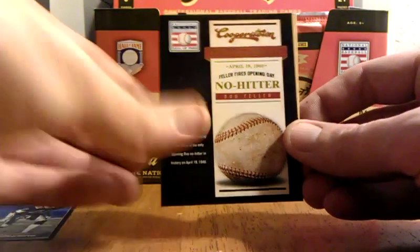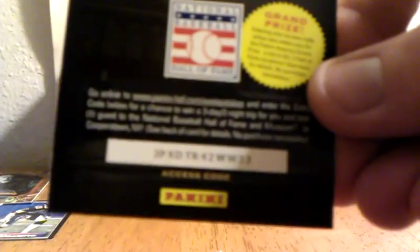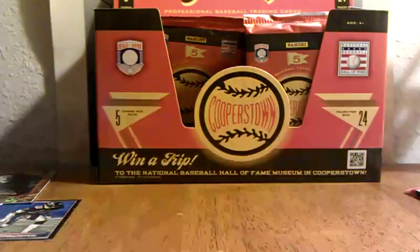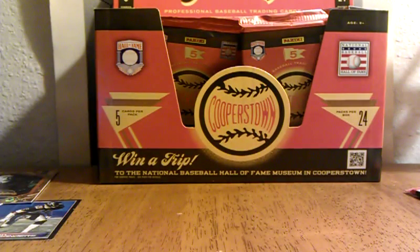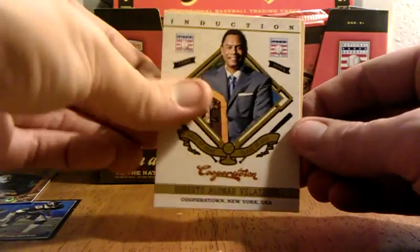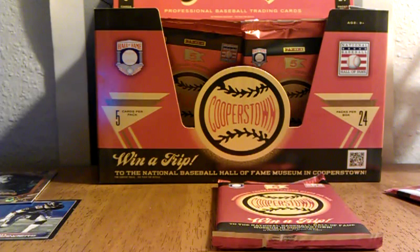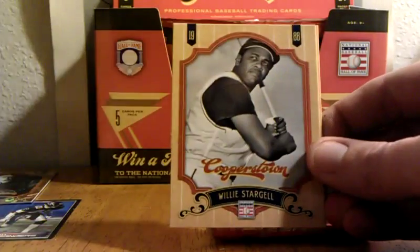Feller's opening day no-hitter — that's pretty cool, you can read all about that. Jim Bunning. Roberto Alomar. Willie Stargell.